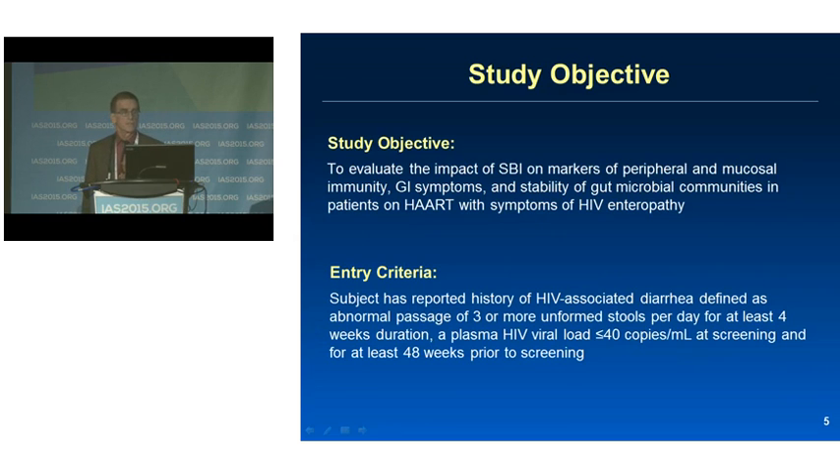Our objective was to evaluate the impact of SBI on markers of peripheral and mucosal immunity, GI symptoms, and stability of gut microbial communities. Entry criteria were straightforward: patients had to report three or more unformed stools per day for at least four weeks, and had to be virologically suppressed with antiretroviral therapy for at least 48 weeks prior to screening.